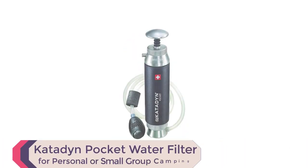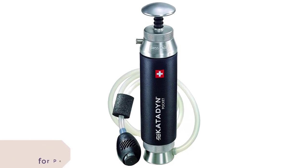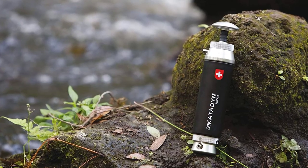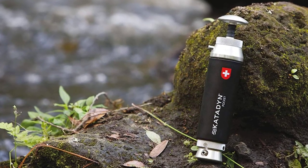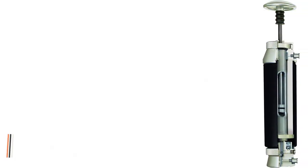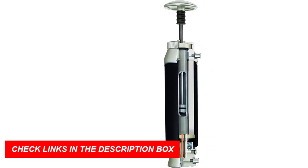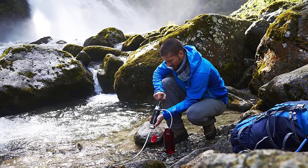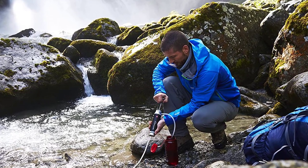Number 3: Katatin Pocket Water Filter, Long-Lasting for Personal or Small Group Camping. Introducing the Katatin Pocket Water Filter, the ultimate solution for clean drinking water during camping, backpacking, and emergency situations. This compact pocket water filter is designed for outdoor enthusiasts and international travelers. Its silver-impregnated ceramic element effectively eliminates bacteria and protozoa, filtering out microorganisms larger than 0.2 microns. The round pump handle allows for easy pumping, and the outlet hose conveniently attaches to containers with a clip.